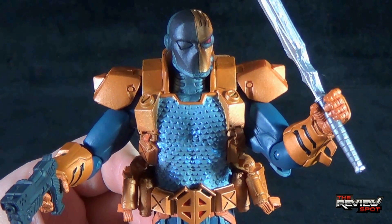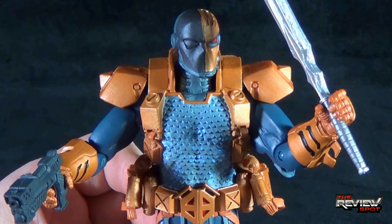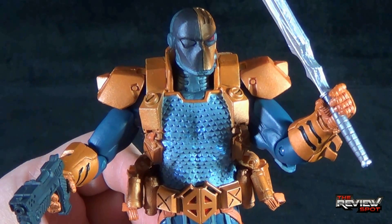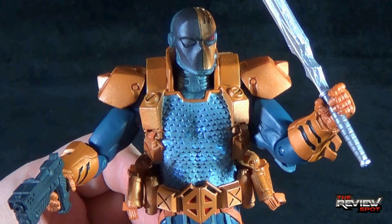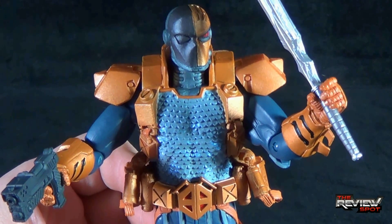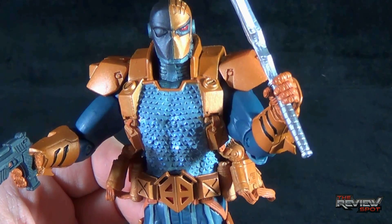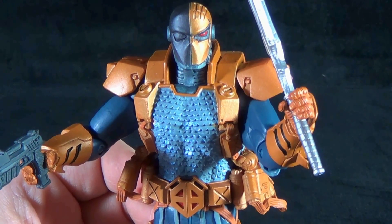Today's Toy Spot — we're having a look at the DC Collectibles DC Super Villains Deathstroke figure. As always, thank you guys for watching. Spot certainly appreciates it, and stay tuned — Spot's going to have more Toy Spots and other Spots heading your way. Thanks for watching, see you next time.